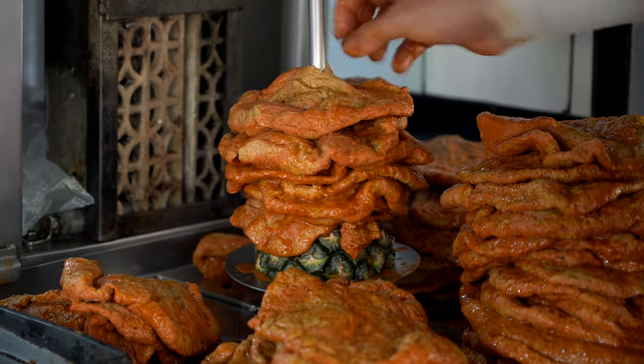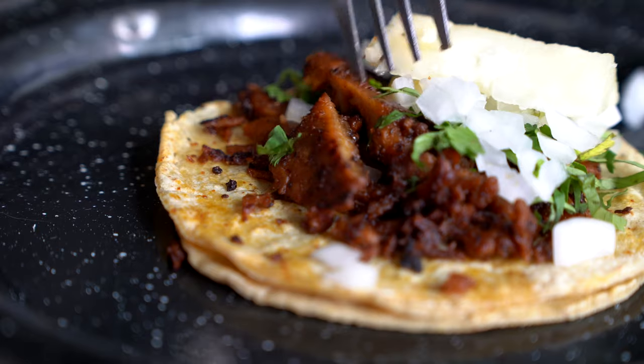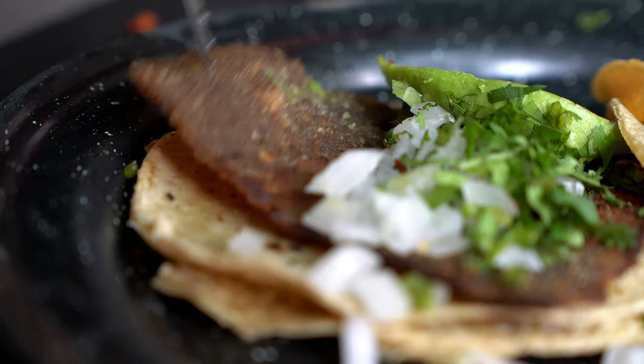What we have here is a piece of trigo - wheat - formed into a trompo. This is marinated with adobo, the traditional adobo de pastor. The texture of the pastor is chewy, with a lot of spices, onion, and cilantro as usual. In my opinion, it is not bad, but it wouldn't be one of my favorites. Let's go ahead with the vegetarian bistec.